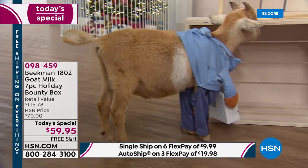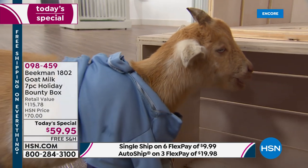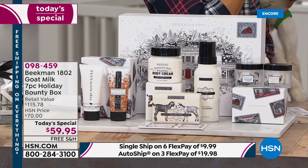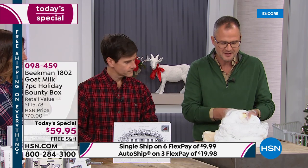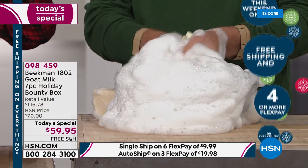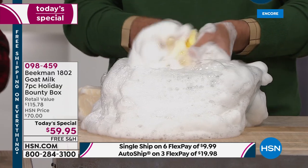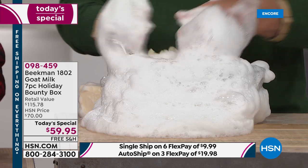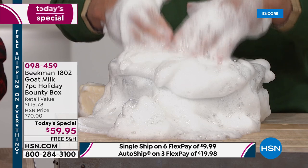Here's what makes Beekman so special — it all comes down to the goats and the goat milk. Every product in the Holiday Bounty Box is packed with that goat milk, from the soap to the body cream to the new Wish Wash. The science behind it is that goat milk has the same pH as your skin, so it doesn't strip your skin. It moisturizes and hydrates, has great vitamins and minerals, and has lactic acid which helps gently exfoliate your skin.